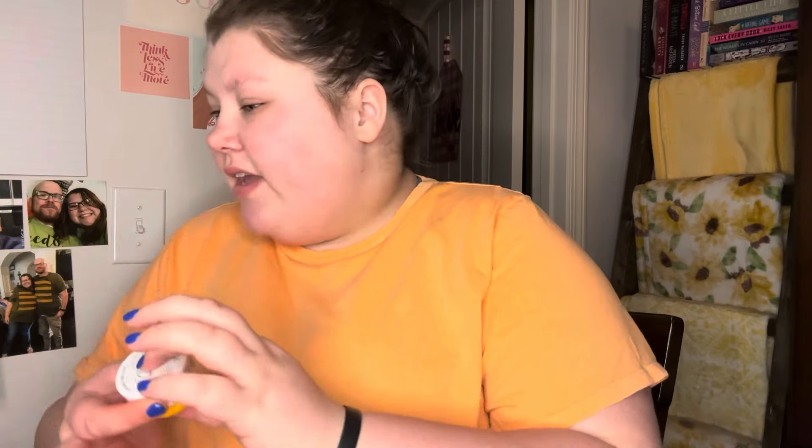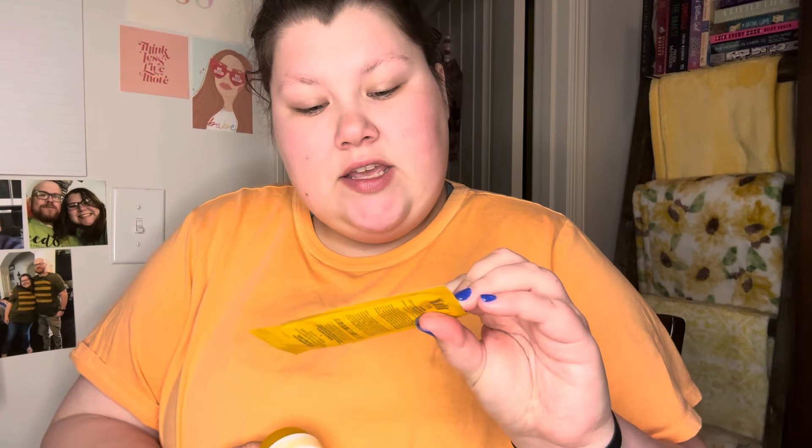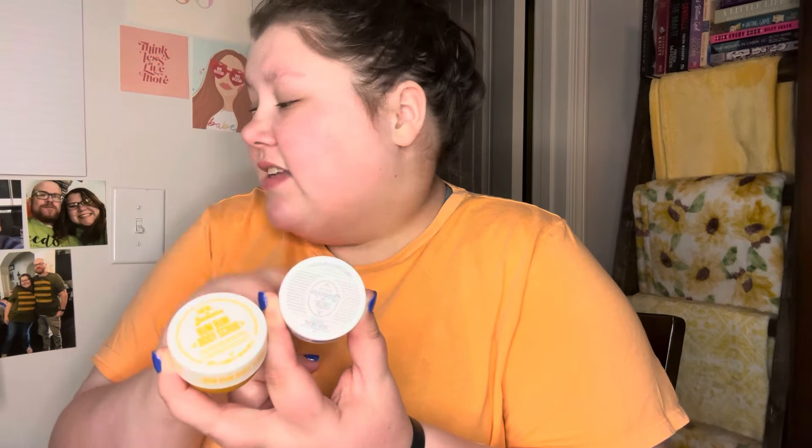Next, we have Sol de Janeiro little mini soap. This is the Moisturizing Shower Cream Gel. And then we have the Hair Repair Treatment and the Bum Bum Body Scrub from Sol de Janeiro. It's really nice — I feel like you will love this so much.